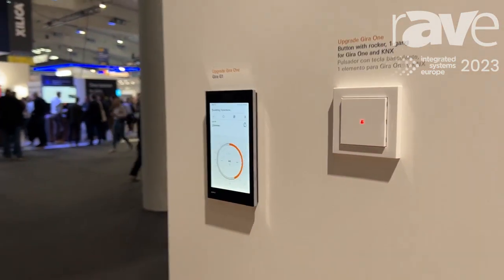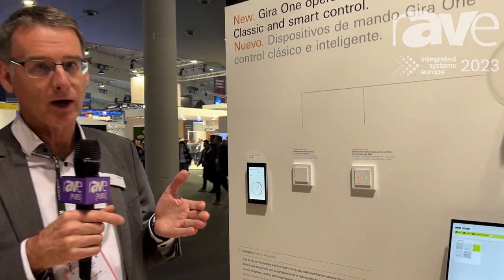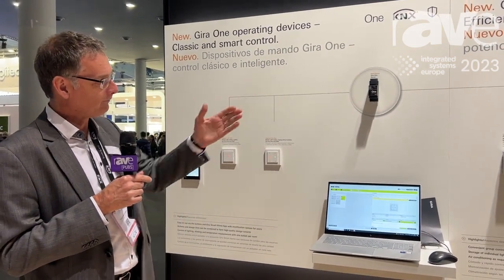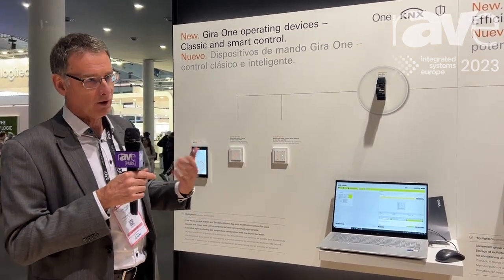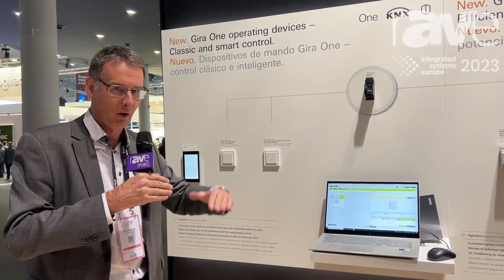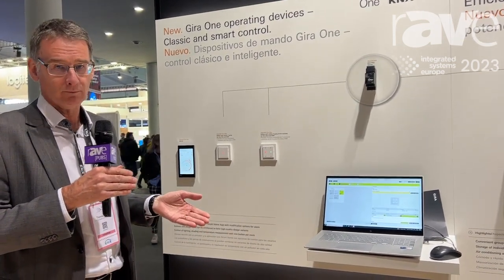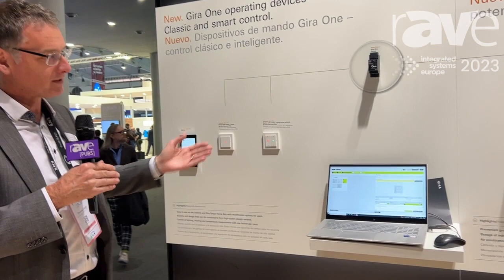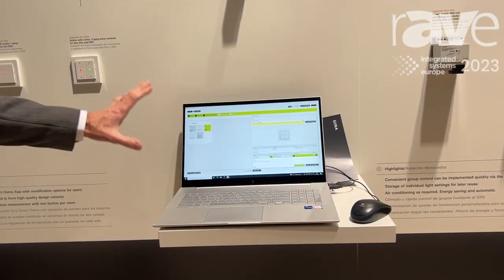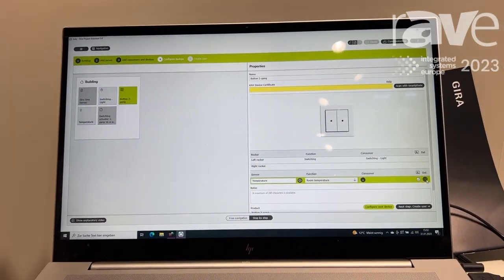What is the special thing about the Gira 1 system? Normally KNX buildings are programmed via the ETS, a special unique tool where you can do all the programming. But for some installers, it is too high a level — they want to start lower. We make it easier for them to offer customers a smart home, and that's possible with this system. We have a special tool called the GPA, and with the GPA we can make a very simple concept to create the smart building.